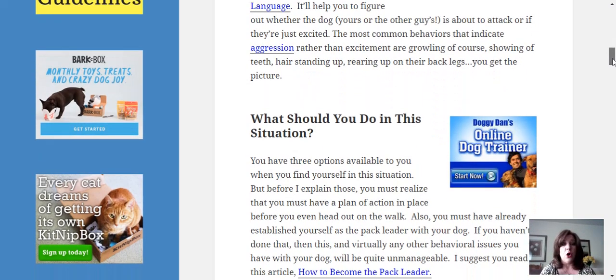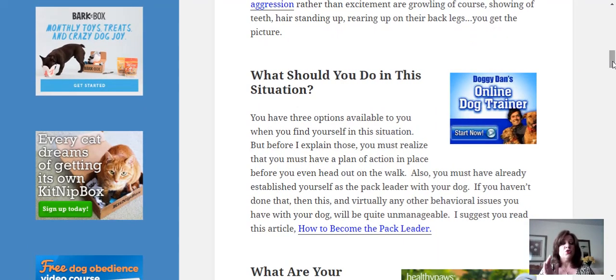That's step number one. You have three options available to you when you find yourself in this situation — whether you're out walking your dog and another dog approaches, or someone comes to your house with a dog. But before I explain those, you must realize you need a plan of action in place before you head out with your dog. You must also have already established yourself as the pack leader. If you haven't done that, this and virtually any other behavioral issue you have with your dog will be quite unmanageable.